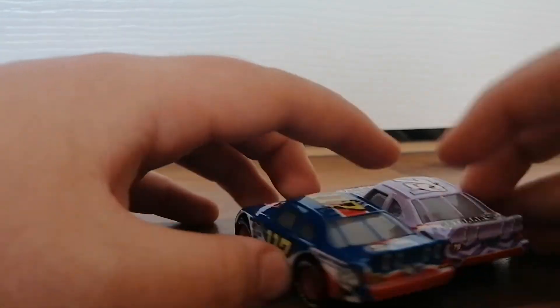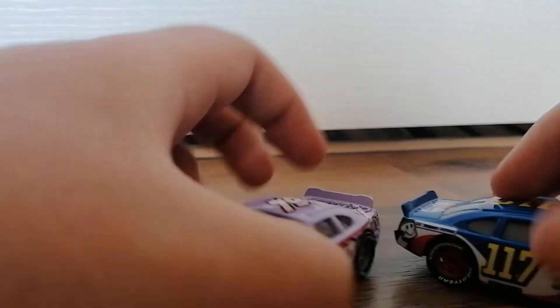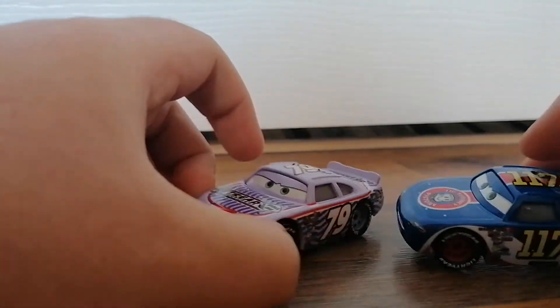He and Ralph are quite the same size, really. Well, I suppose they are — I'd say they are. About twice the size, if I do say so myself.